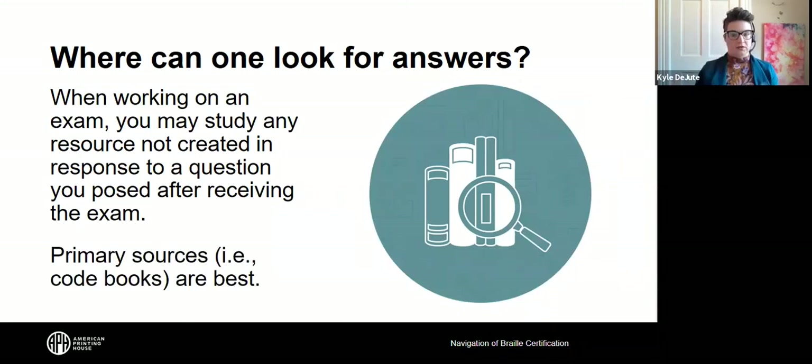When we cite primary sources and explain why we did something, our code books are our main resource. For all the courses discussed today, the Rules of UEB is our foundational primary source for the UEB technical course and for text surrounding music. Music Braille is an additional Braille code and would be the other primary source in the music Braille course.